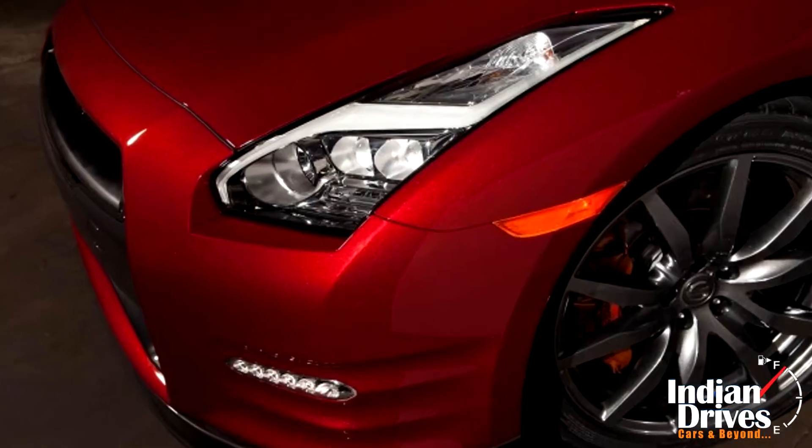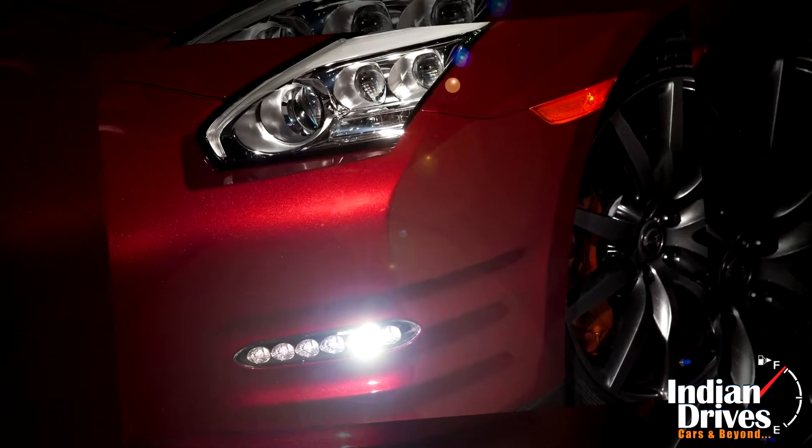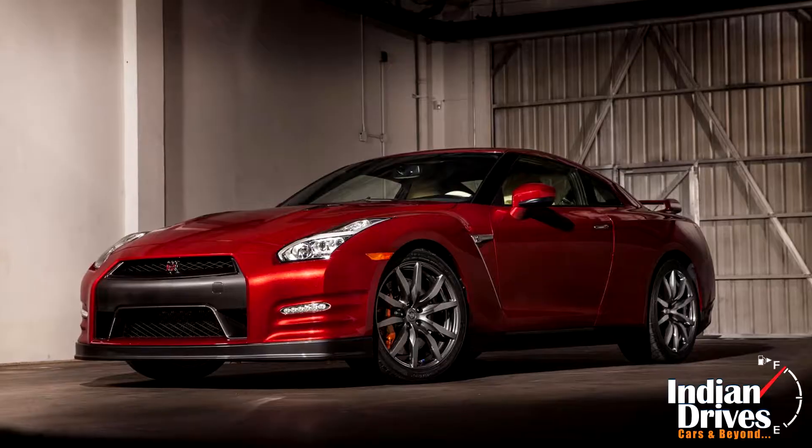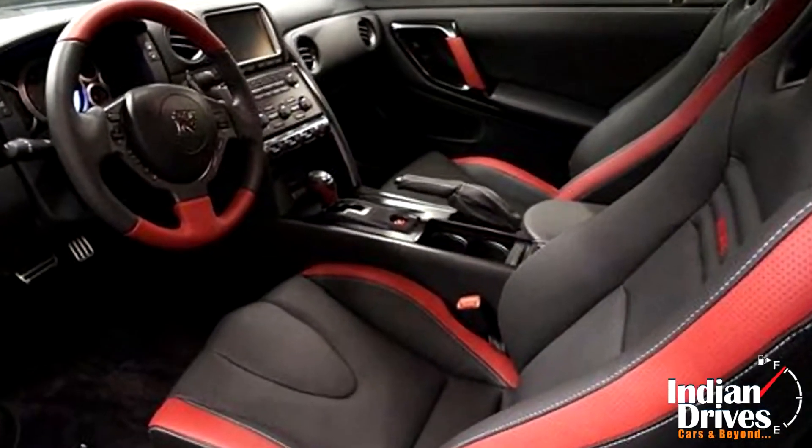Now on the cosmetic front, fresh headlamps take the front face of the updated Nissan GT-R, with four LEDs planted in each of them. Several options are also available inside the cabin, with two packages to choose from — red and ivory.